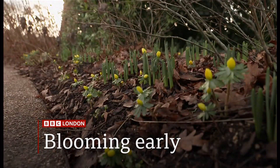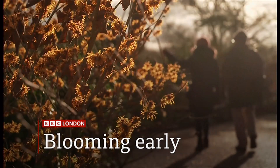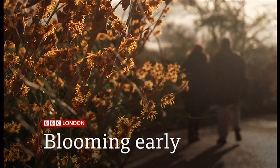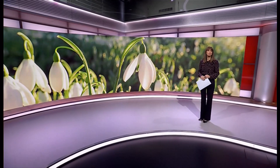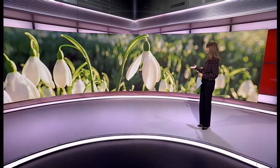Plus, the winter blooms. We investigate what's going on at RHS Wisley in Surrey. If you've been out and about recently, you may have spotted some beautiful blooms. Just check these out.